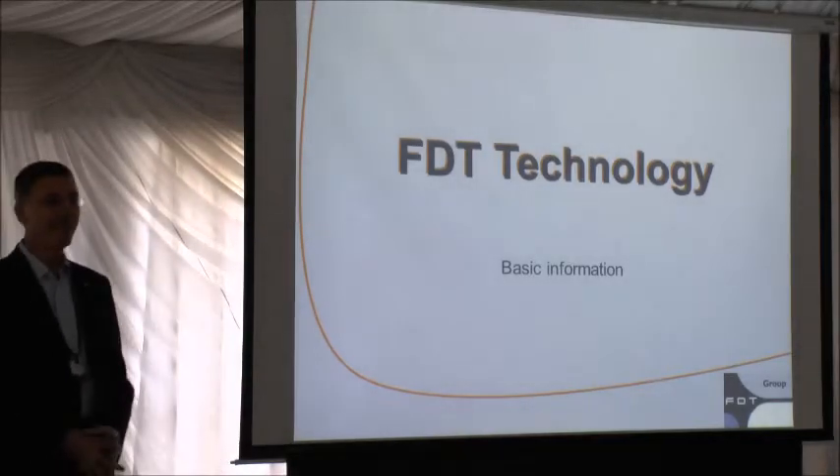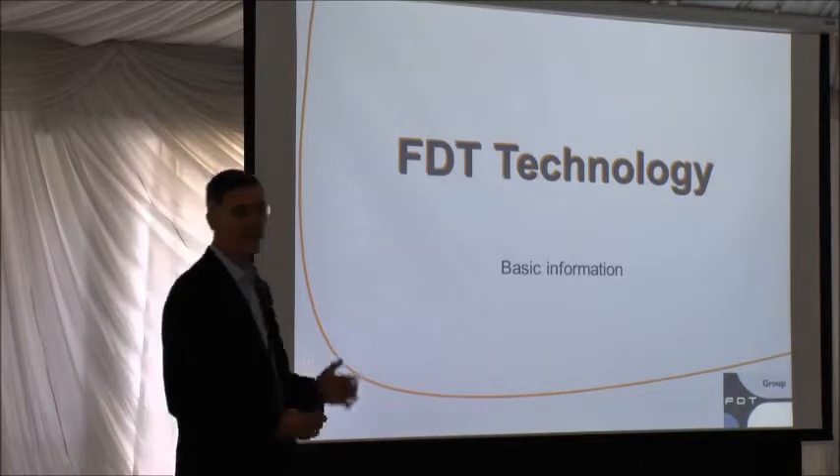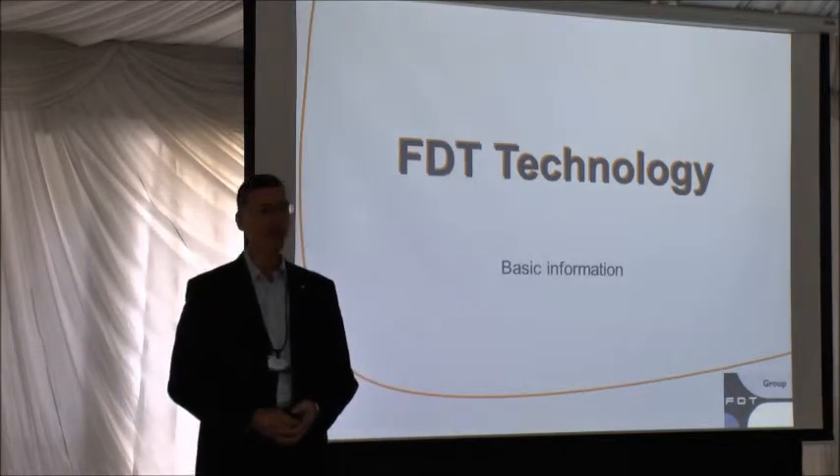Good afternoon, everybody. I'm Glenn Schultz, and as Clint mentioned, I'm the Managing Director of the FDT Group.